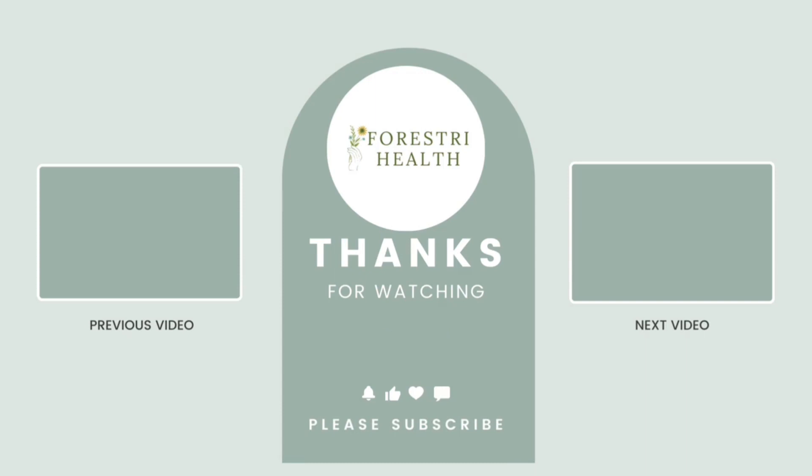Thank you for watching. I hope this information is useful to you. If you like this video, don't forget to like and subscribe for more holistic living tips.